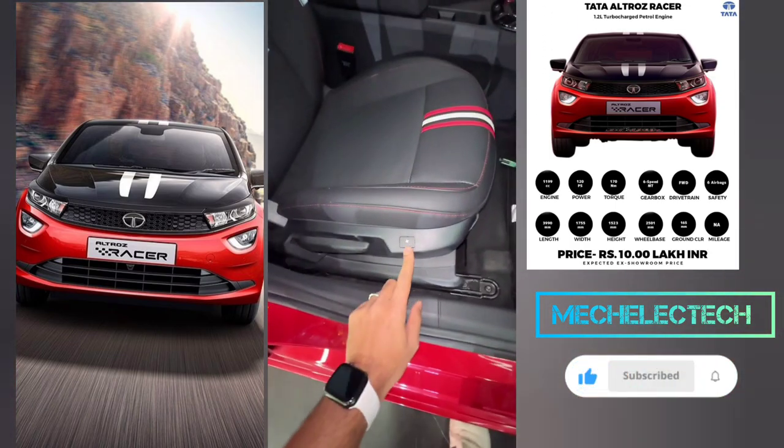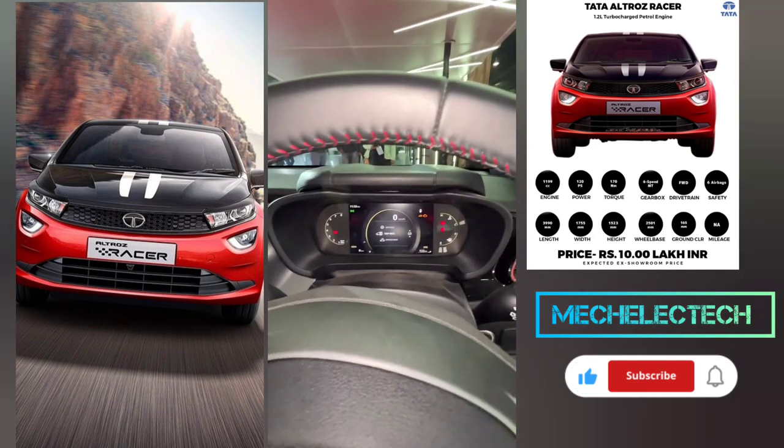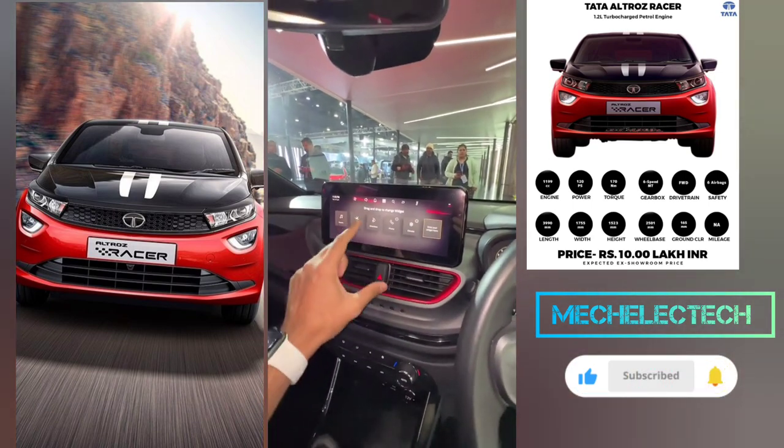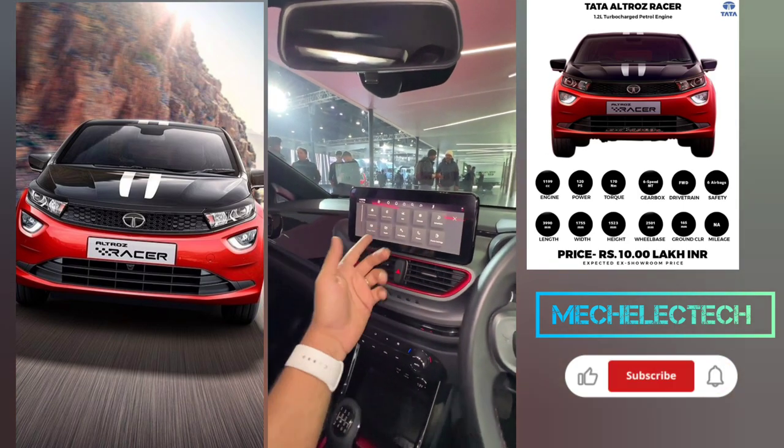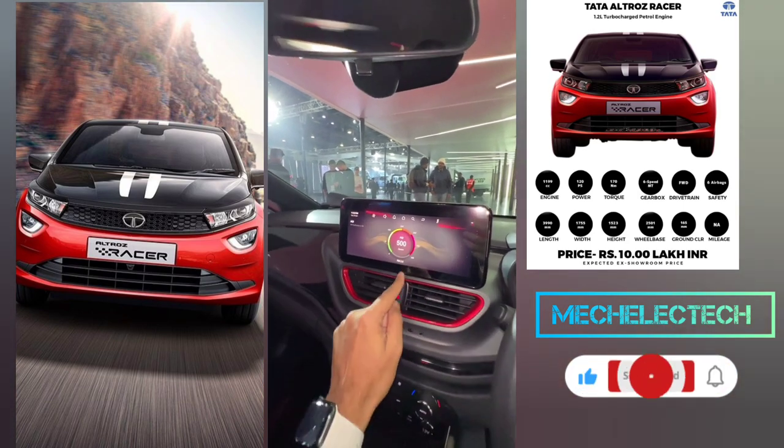This looks nice — you get seat ventilation for both the front seats. The instrument cluster has been revised and so has the infotainment. The infotainment system is new here, which is quite nice as well. It also has an air purifier, and it's telling me the AQI is severe right now — absolutely crazy.